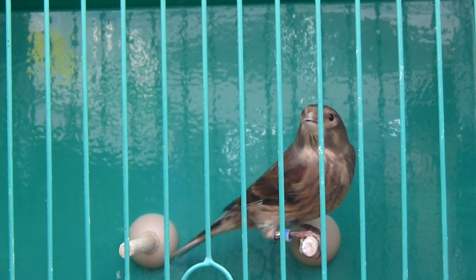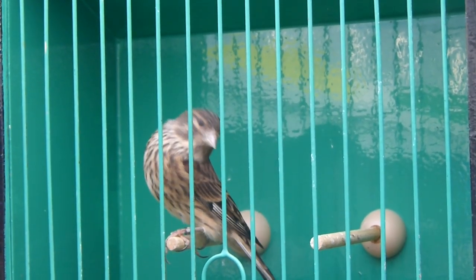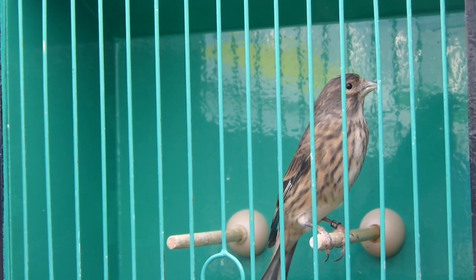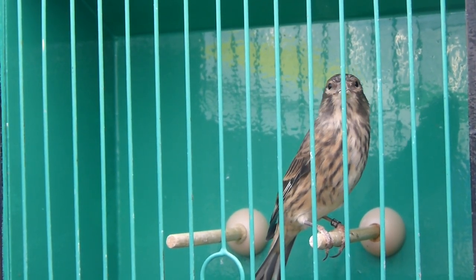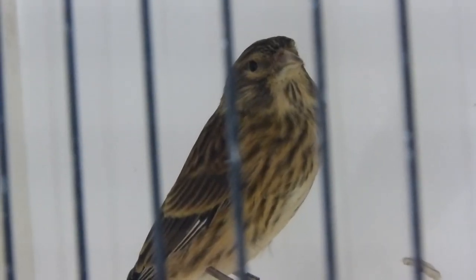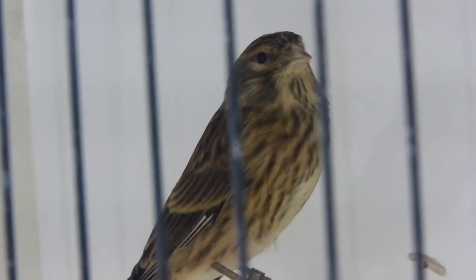A bird that does stand out to me in this group is a hand-reared hen. She is absolutely fantastic. The markings look great on her and I'm really looking forward to breeding from her and the other birds. Hopefully we have a good year with them — they're all this year's birds, so I think we're going to have them for a good few years.